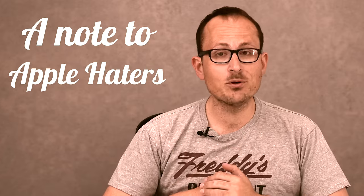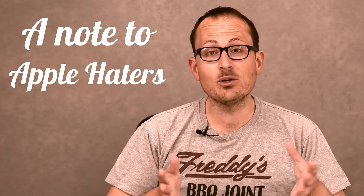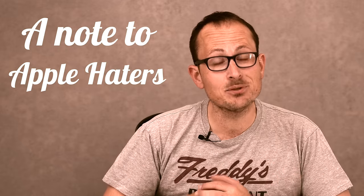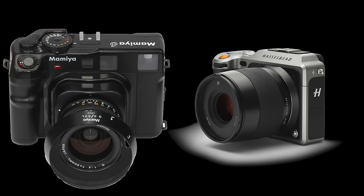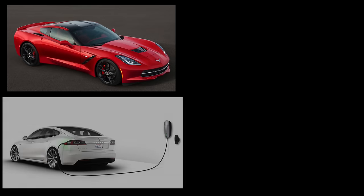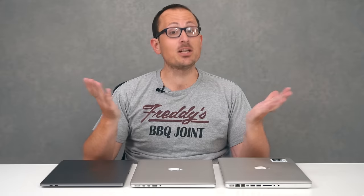A note to the inevitable Apple haters: yes, Apple computers cost more, and yes, most Apple users realize that. Putting monetary value on the software, the aesthetics, the portability — it doesn't necessarily mean that Apple users are clueless idiots. It just means some people have different priorities. If somebody wants to buy a big cheap old film camera or a tiny mirrorless medium format, it's their choice, it's their money. If someone wants to buy a Corvette or a Tesla or a motorbike or a great big truck, it's up to them — their preferences, their needs, and budget.